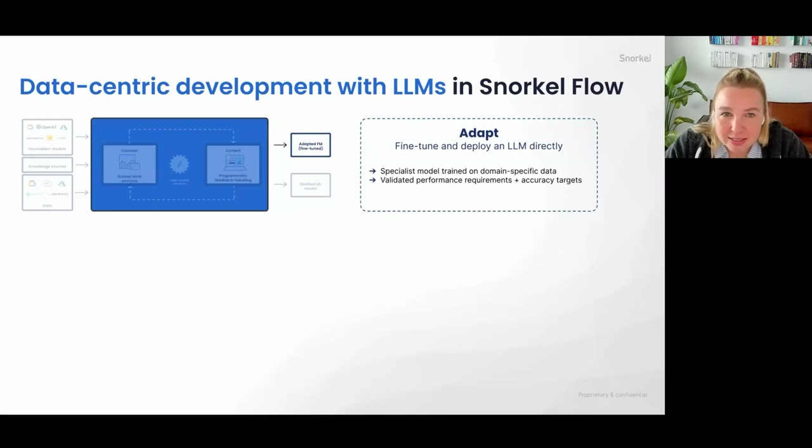There are two paths we offer in Snorkel today. The first path is adapting these models — for companies where deployment isn't the main challenge, but accuracy is the issue. The model doesn't perform well out of the box, so they need to train additionally on domain-specific data. Using Snorkel Flow, they go through guided iteration, understand the errors, correct them, retrain the large language model, and leave with a specialist model trained on their specific data — validated with the accuracy targets they need.